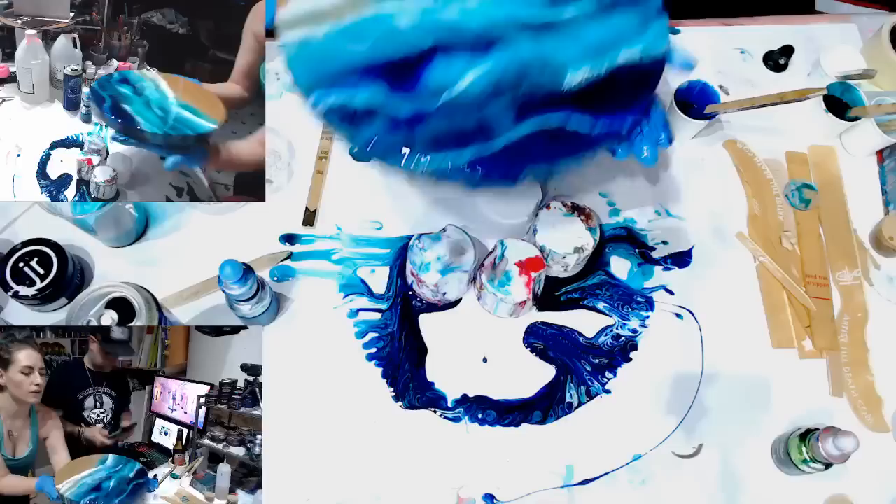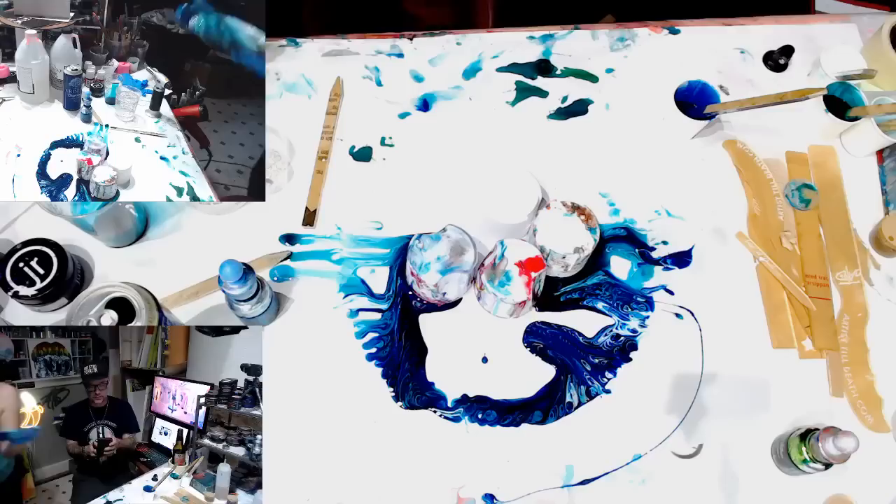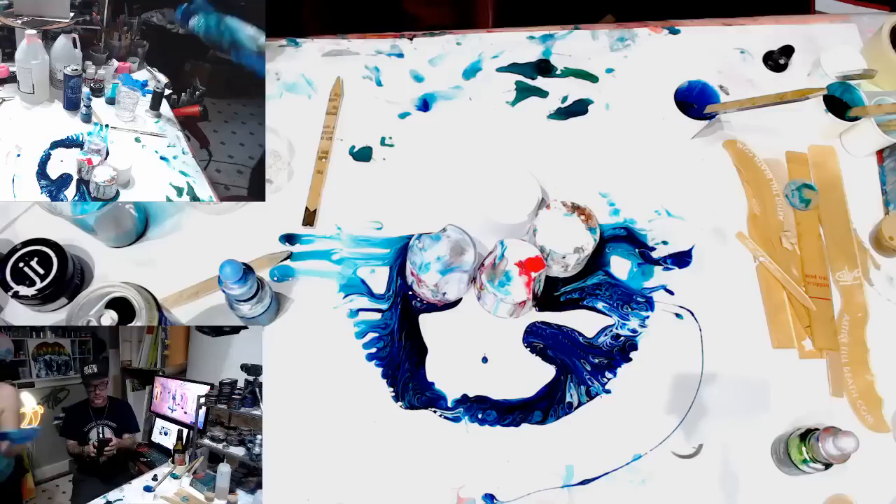We'll revisit this tomorrow and do the second layer. I do have some resin left so we'll put it on another canvas. That probably took four ounces of resin.